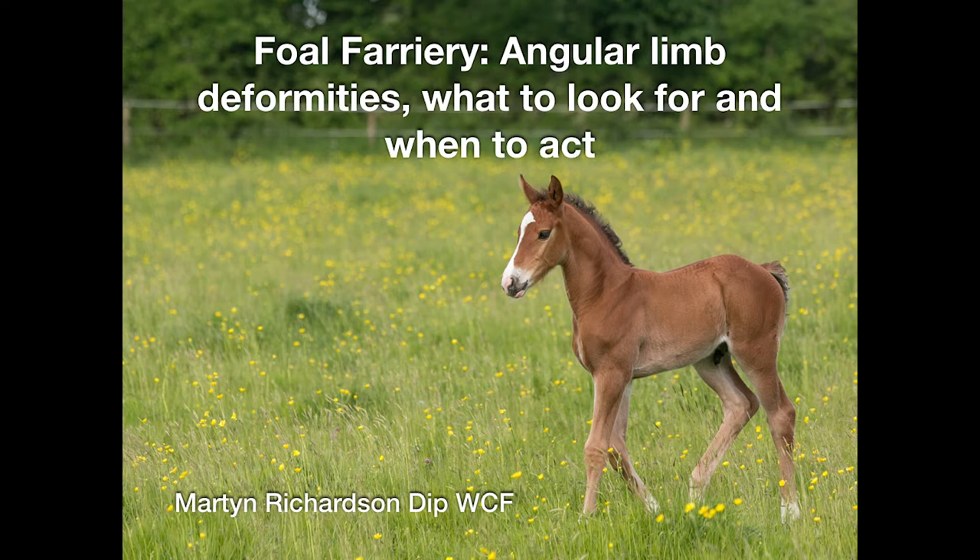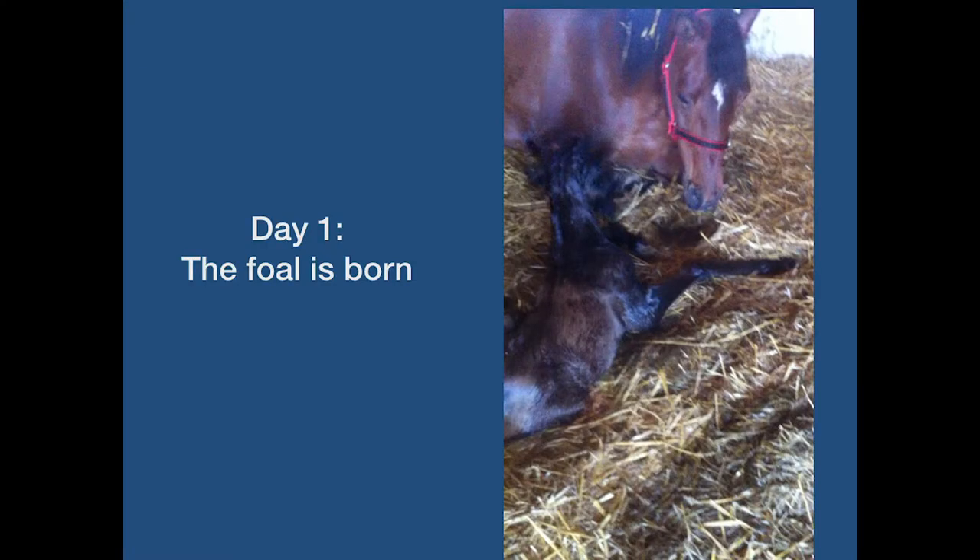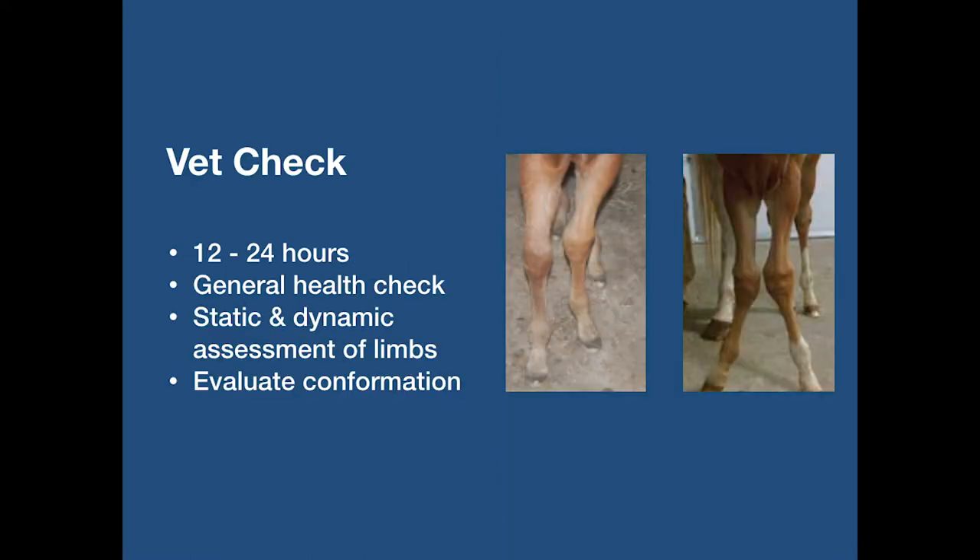I've always taken great pride in seeing a foal that I've trimmed from birth get its first set of shoes on and then go on to have a successful competition career. Within the first 12 to 24 hours of a foal being born, you should arrange for your vet to do a foal check, which will not only include the general health check but also a chance to see the foal standing and walking.